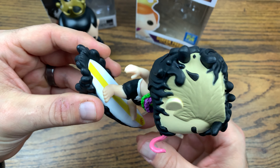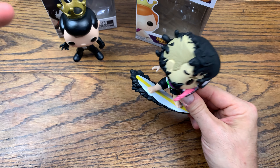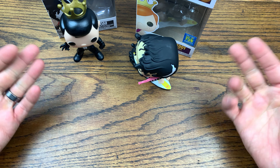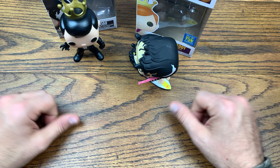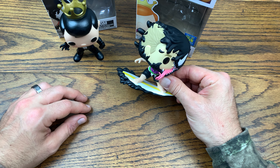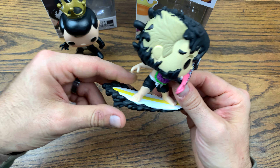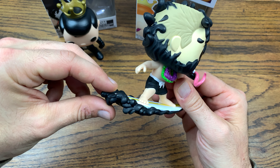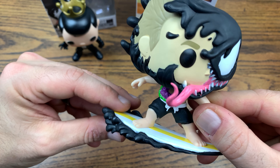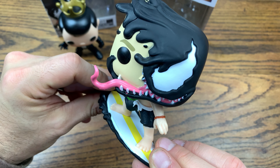I kind of want it to be surfing Eddie Brock with venom overtaking his head and the wave as symbiote slime. The board shorts, the slime, and the head — I think that's almost enough. This turned out superb. I used a flat black enamel paint for the wave which matches the flat black matte of the vinyl really nicely. The board shorts came out awesome with the little tie and belt.